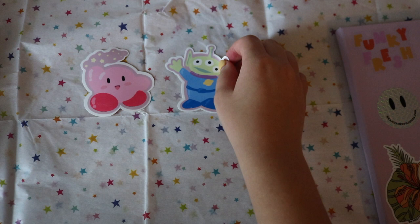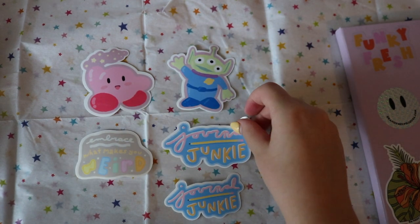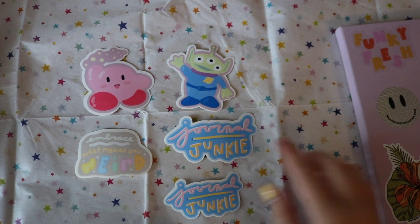I have the Toy Story Alien, Embrace What Makes You Weird, and the Journal Junkie sticker, which comes in two different sizes. I feel like the Journal Junkie is the most fitting for my channel.